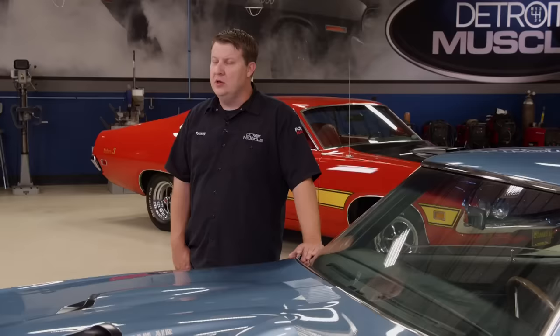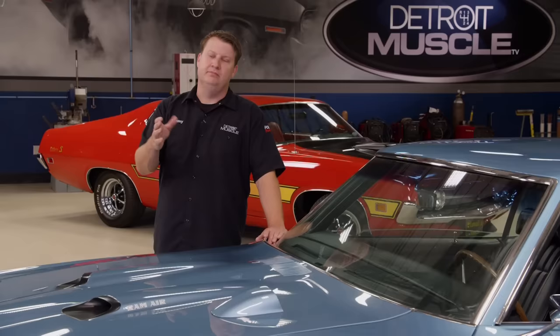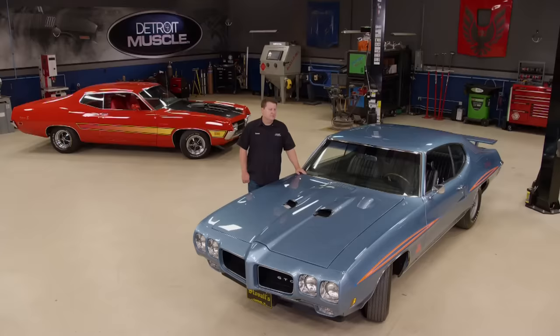We asked you to give us your top ten muscle car picks at PowerNationTV.com. We tallied your votes, put them in order, and we're ready to give them back to you. There's a lot to cover, so strap in, hang on, let's kick this pig and get started with number ten.